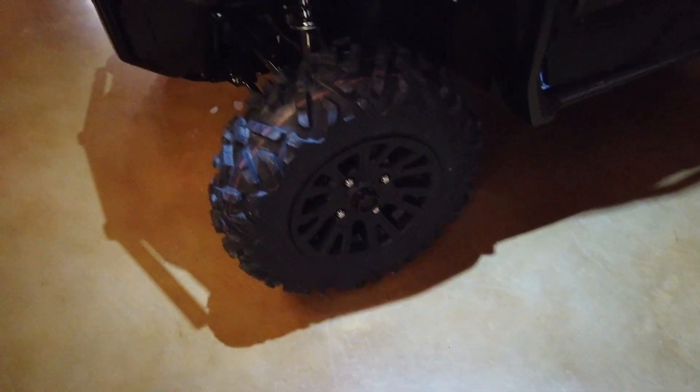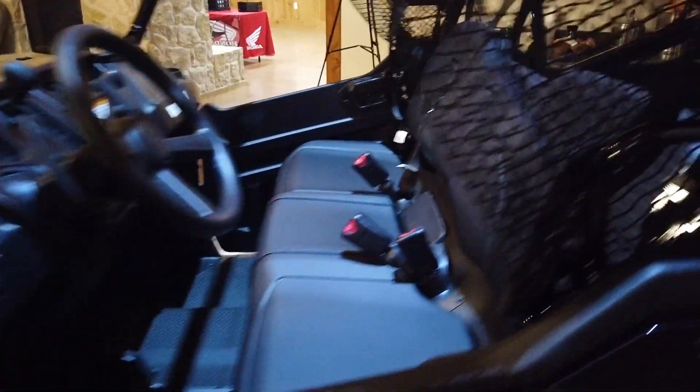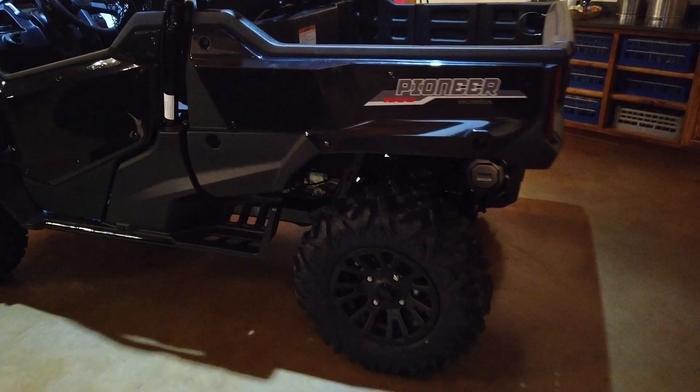This is a Pioneer 1000 EPS LE model that comes with aluminum wheels. All Pioneer 1000s now have EPS. This is a great looking vehicle — definitely top-notch styling.